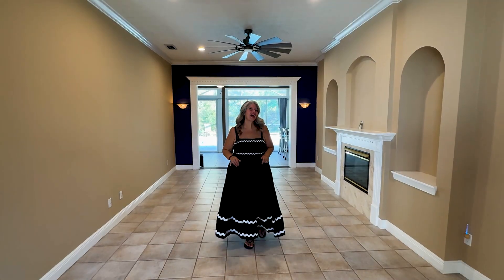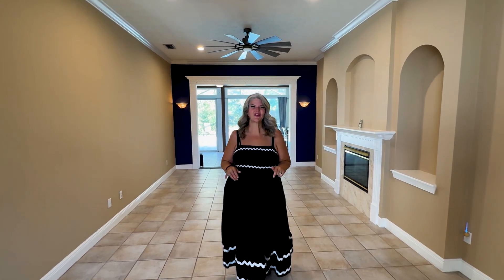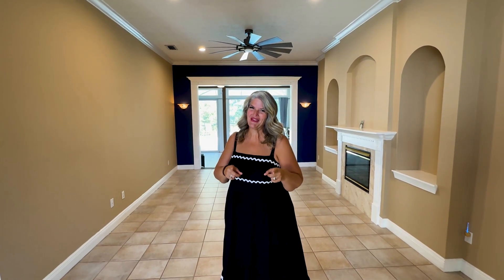This home has over 3,000 square feet, 3 bedrooms, 3 bathrooms, and plenty of space for your friends and family. So give me a call, let's come check it out, and I'll be glad to schedule your private showing today.